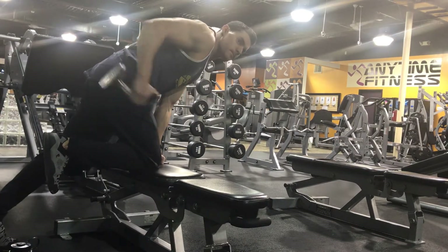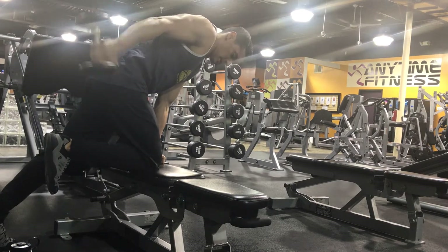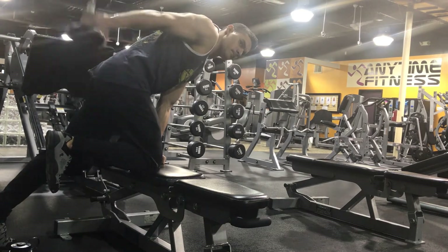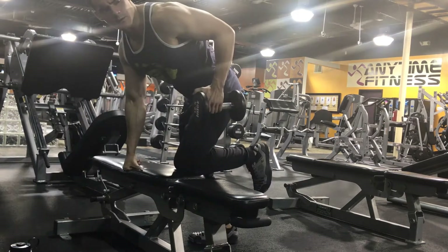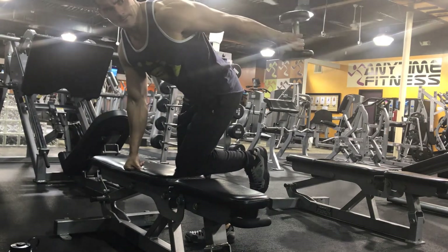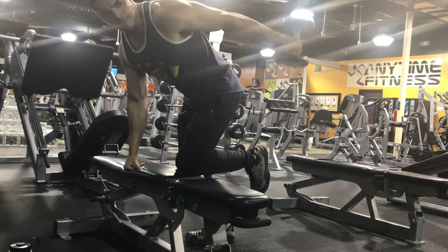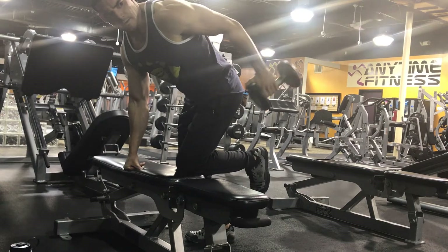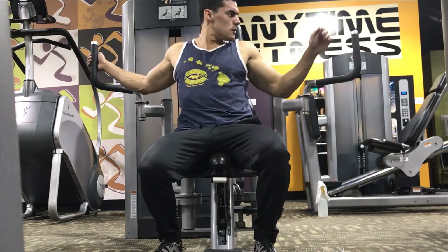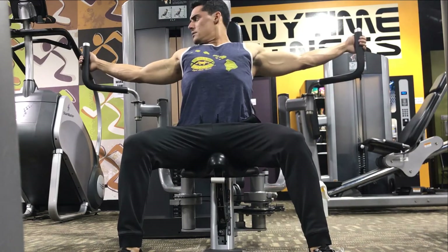I really like doing these tricep reach backs at pretty low weight. I try to pause for a second at the top. I do sets of about twelve — three or four sets. When you pause at the top like that, you can really feel it. I'm all about that mind-muscle connection, and I really feel that pressure on my tricep when doing these.